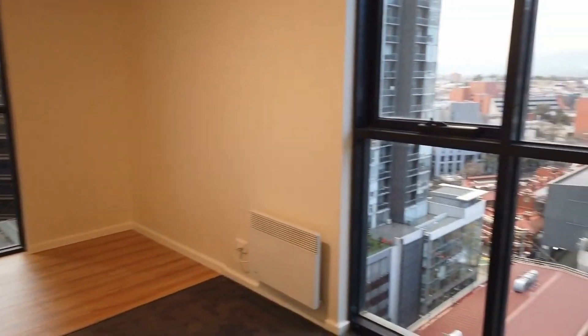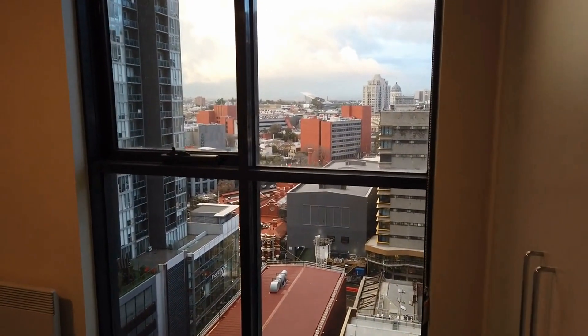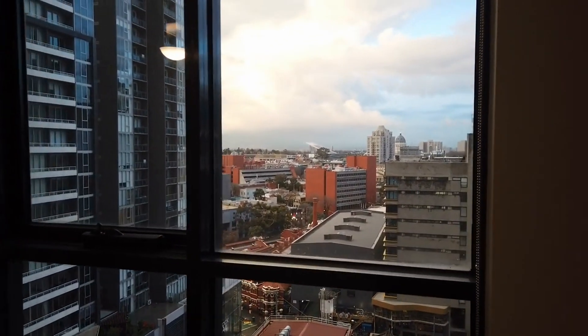If you would like to inspect the townhouse, please click on the link and book in a time that suits you. Thank you.